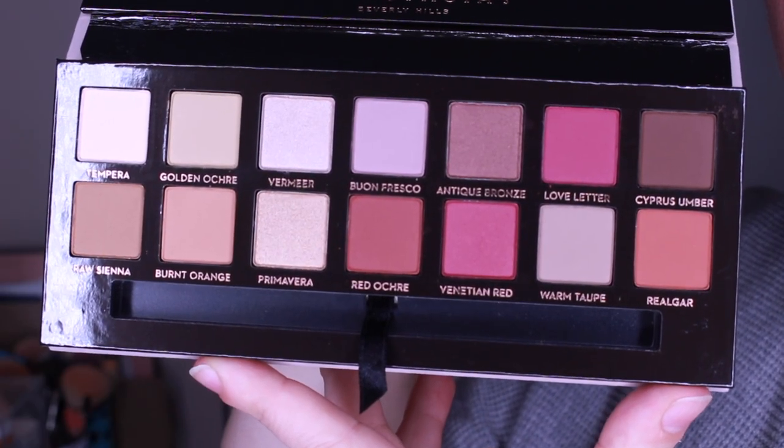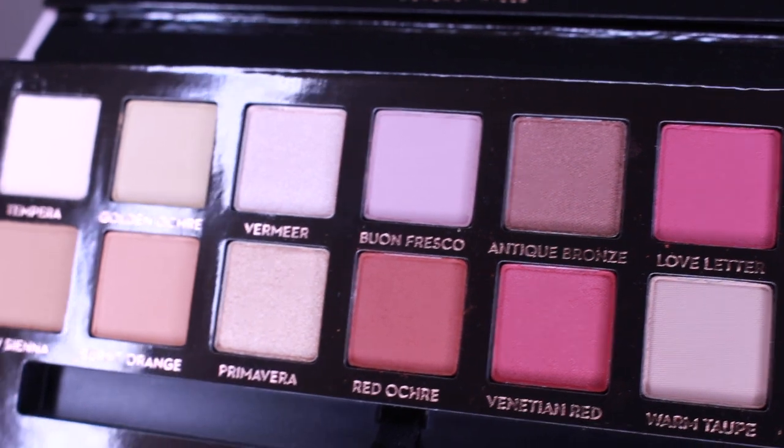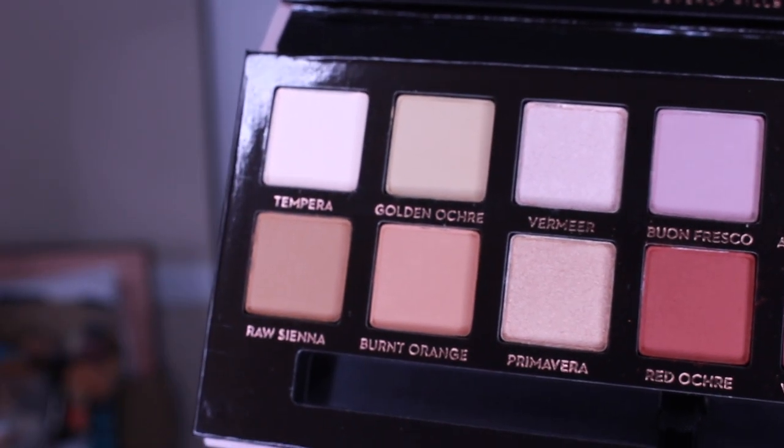We are comparing the Anastasia Modern Renaissance palette, which quickly became a cult favorite and was one of my favorite palettes when it first dropped. I don't often use a lot of eyeshadow day-to-day, but this palette received quite a bit of love from me. It is a little bit messy — I've dipped into these colors quite a bit. This one is five years old; I bought it when it first came out and feel like the formula is getting to its expiration date.